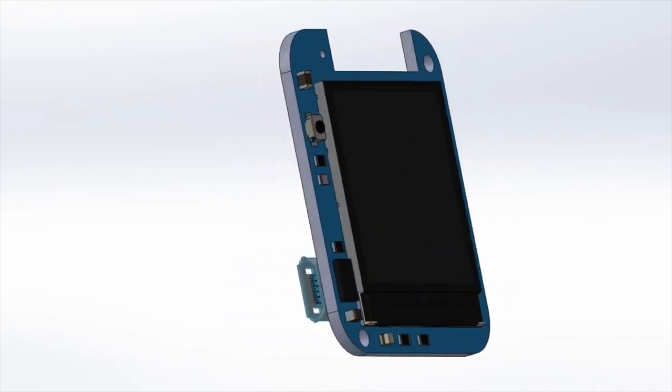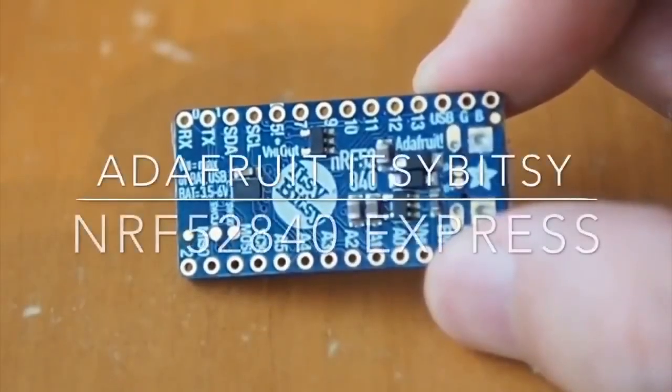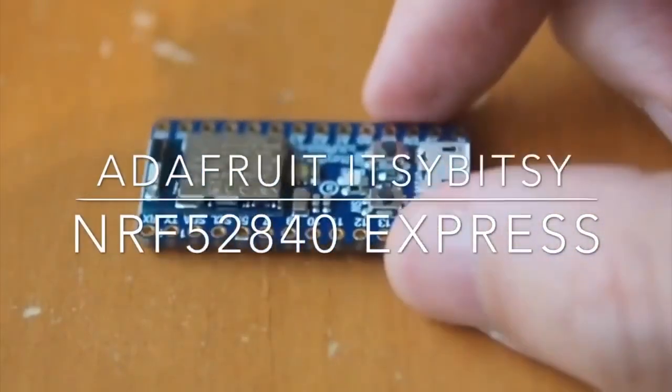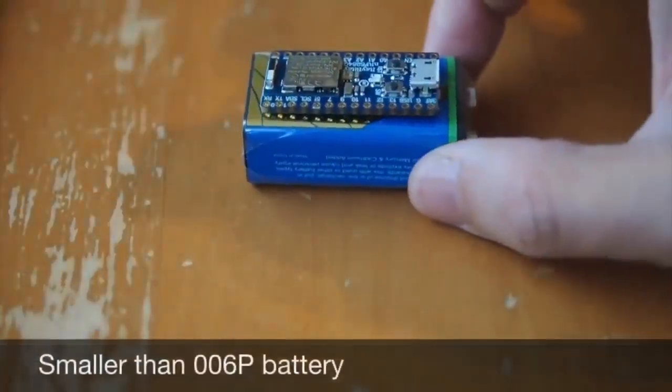We didn't get around to doing a watch yet — no problem, someone else is. There's also a cool community-made video about the Adafruit ItsyBitsy nRF52840 — watch the whole thing later. It shows all the cool features and everything you can do. Smaller than a 9-volt.